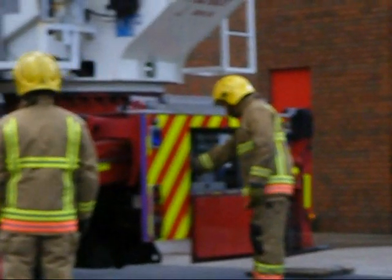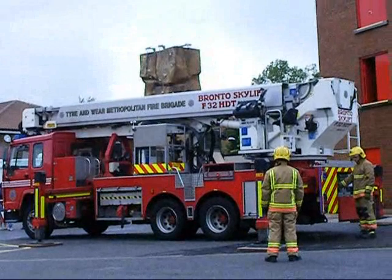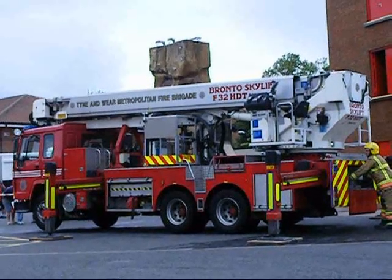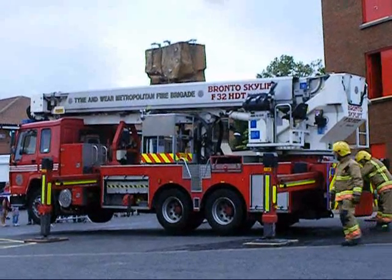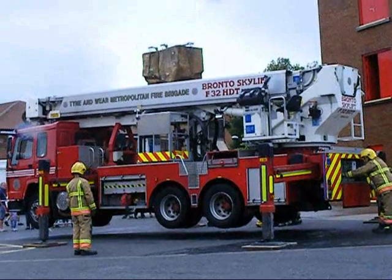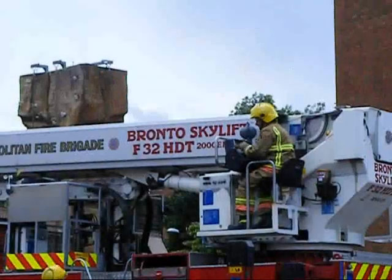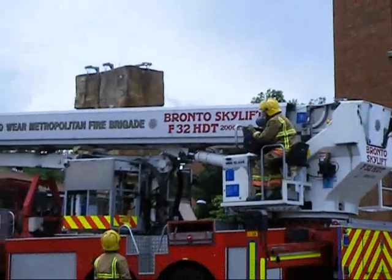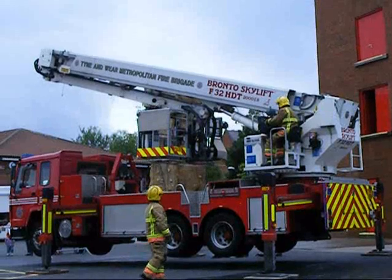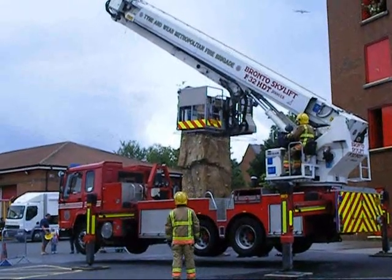It is your responsibility to make sure the equipment is on the platform. If you look up the drill tower, somebody needs to be rescued.